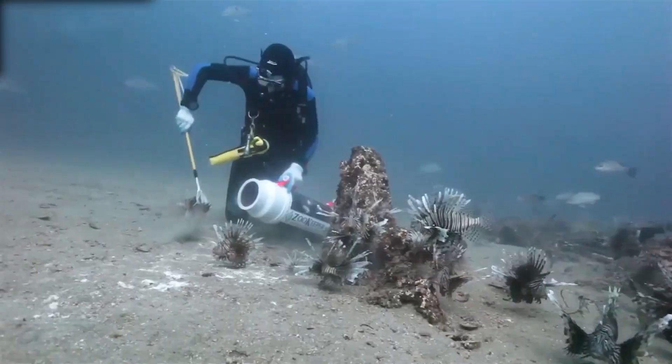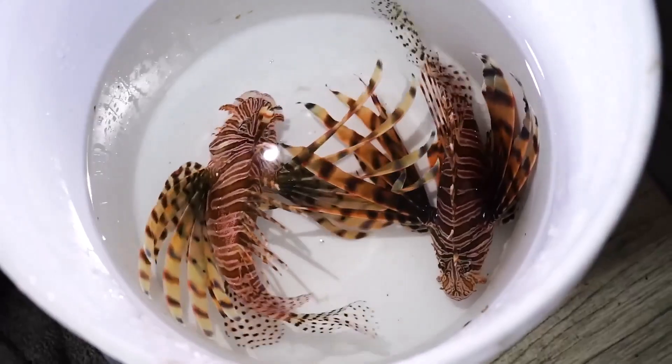Billions in damage. Entire ecosystems changed forever, all thanks to a few pet fish.